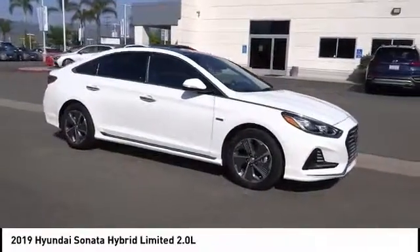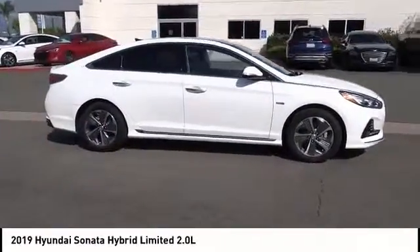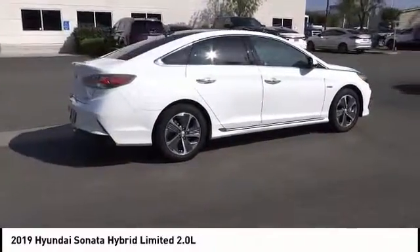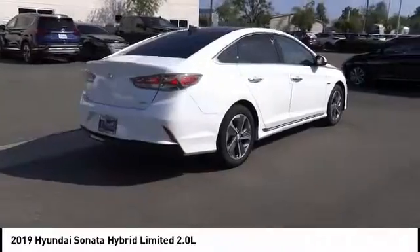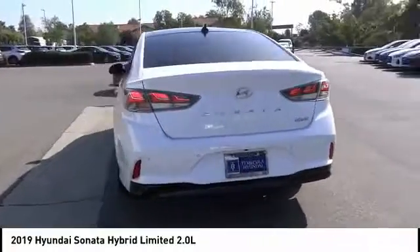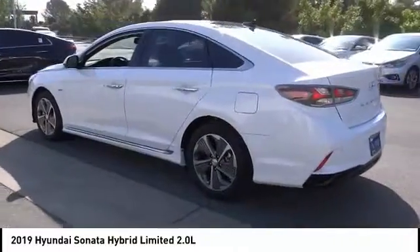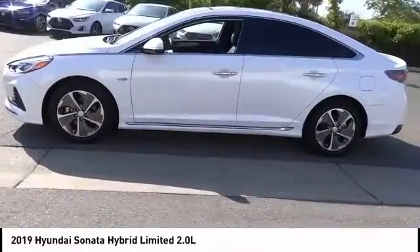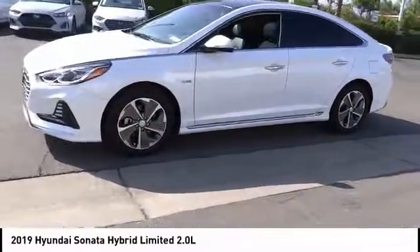Stop by and take a look at the 2019 Sonata Hybrid. This all-new hybrid has all the style and premiums you expect in a Sonata, along with 37 city and 39 highway miles per gallon. Unlike other hybrids on the market, it uses a breakthrough lithium polymer battery pack which runs cooler, lighter, and is shapeable for optimum packaging.